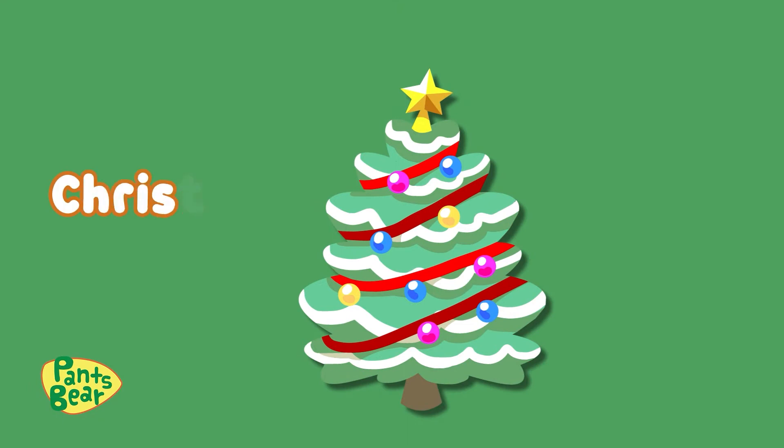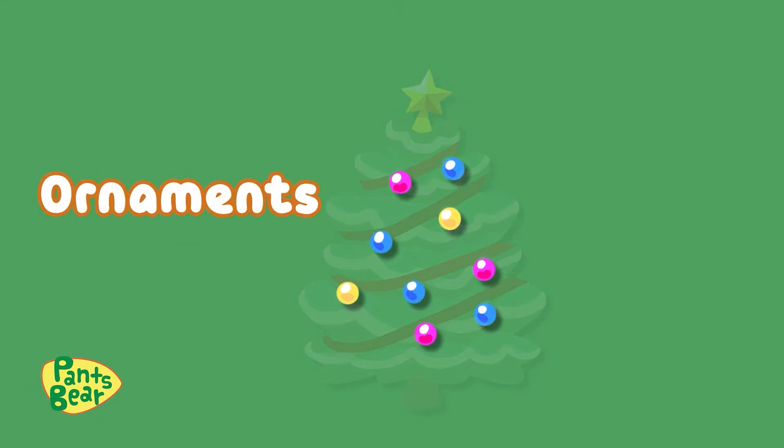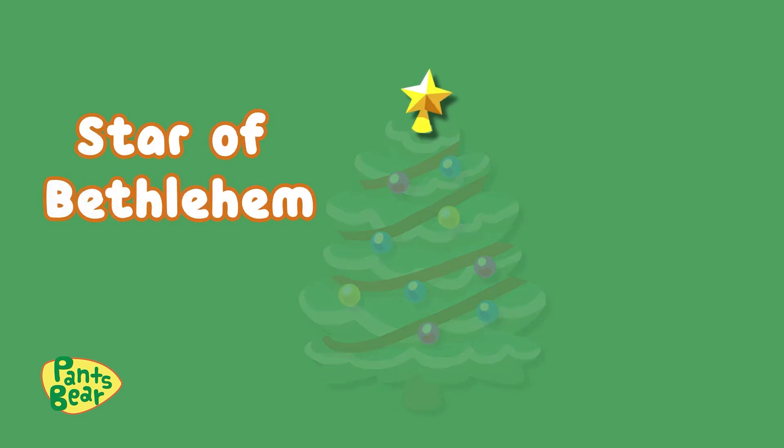Here's the Christmas tree. It's decorated with ornaments, and on the top there is the star of Bethlehem.